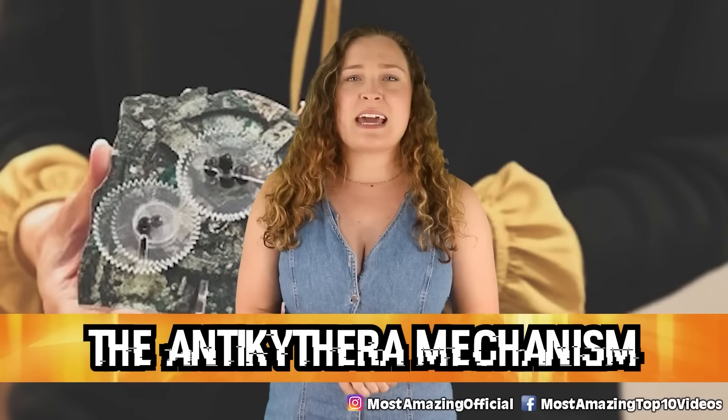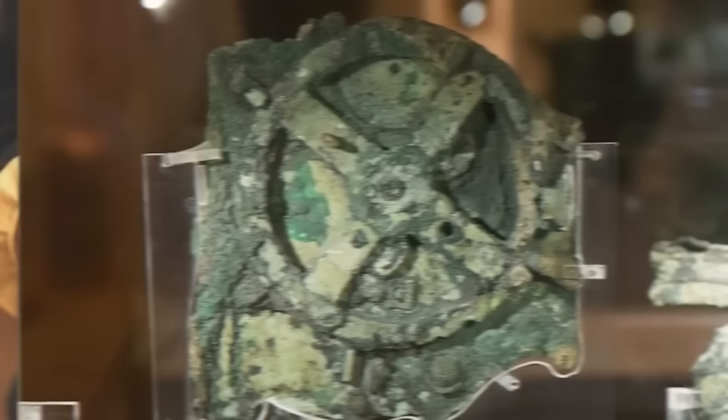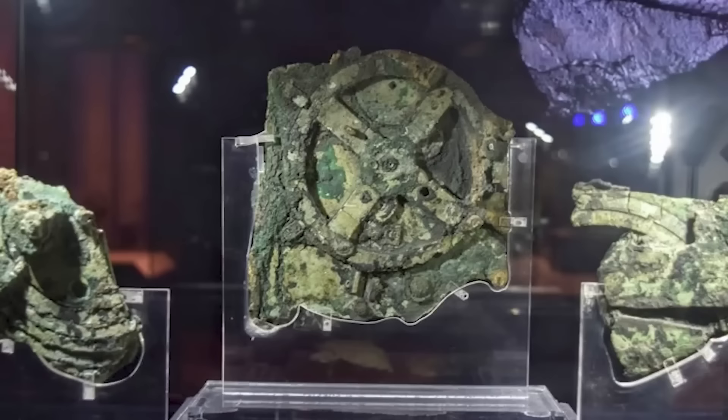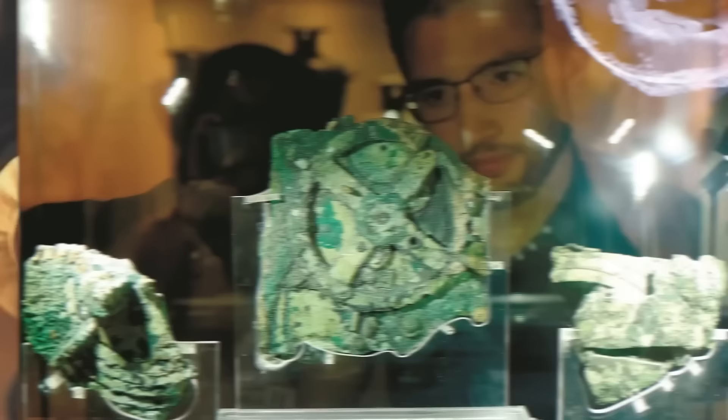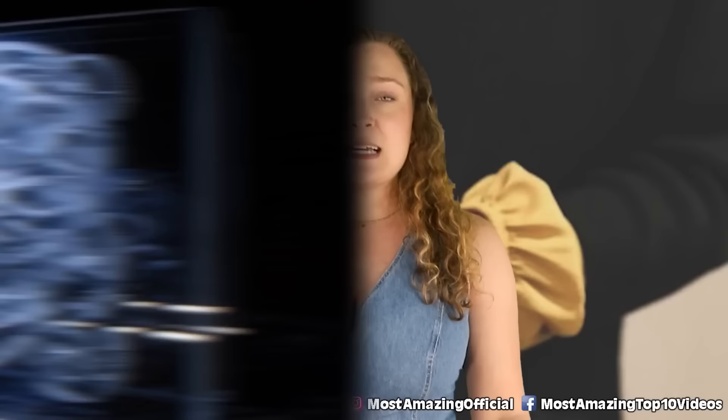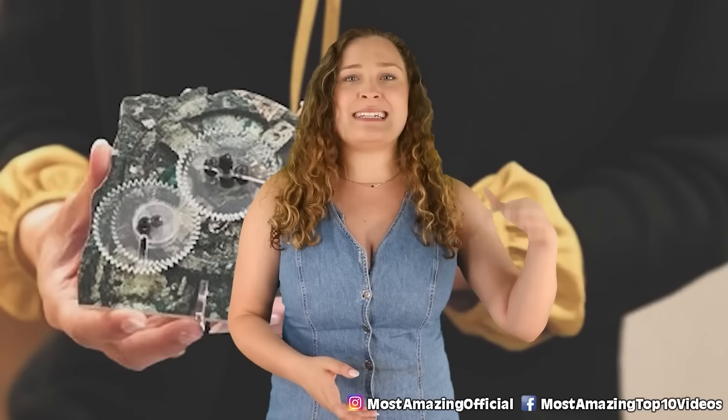In our number 7 spot today we have the Antikythera Mechanism. This is an extremely mysterious discovery that has stumped researchers ever since it was found — 150 feet below the surface of the Aegean Sea in a shipwreck. It is the oldest kind of computer ever recorded, dated back to the 7th century BCE. Author David Childress likened the finding to discovering a jet plane in King Tut's tomb — that's how bizarre this discovery really was. Alien enthusiasts believe it may have been technology passed down from some sort of superior being.